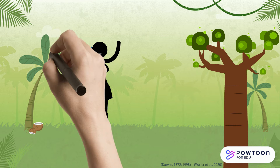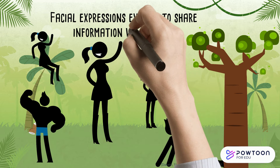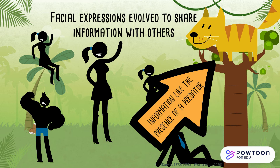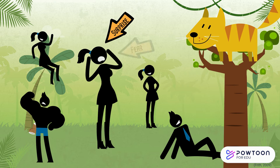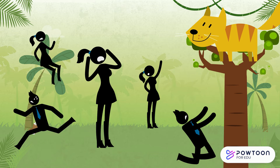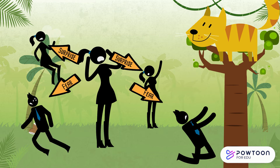Facial expressions are believed to have first evolved as a way to communicate crucial information to others, information like a predator in a tree. Your facial expression would change to show surprise and probably fear before you were even able to speak. This change would alert others around you to the danger nearby and would allow them to react accordingly.